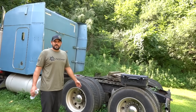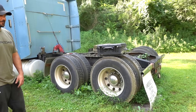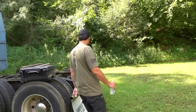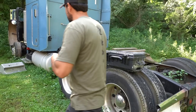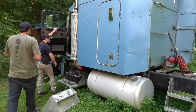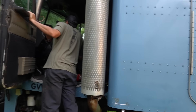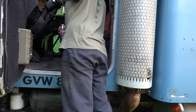This is pretty much the exact same spec as mine. It's got 22.5 low-pro 22.5s on the back. It's a very similar spec — mine's got the same gears in it.